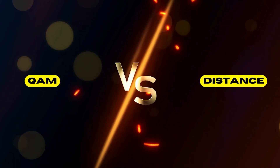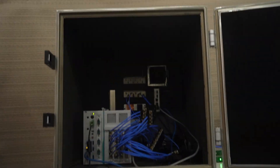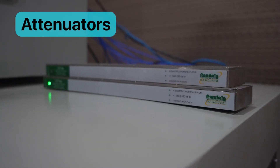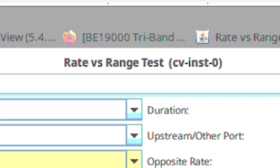To understand the trade-off between QAM and distance, I have placed the access point and the traffic generator in two different chambers and connected them using RF cables and attenuators. I have then initiated a rate vs. range test.